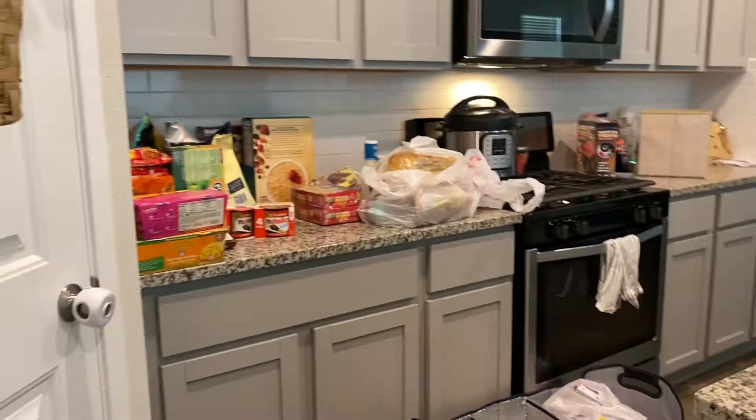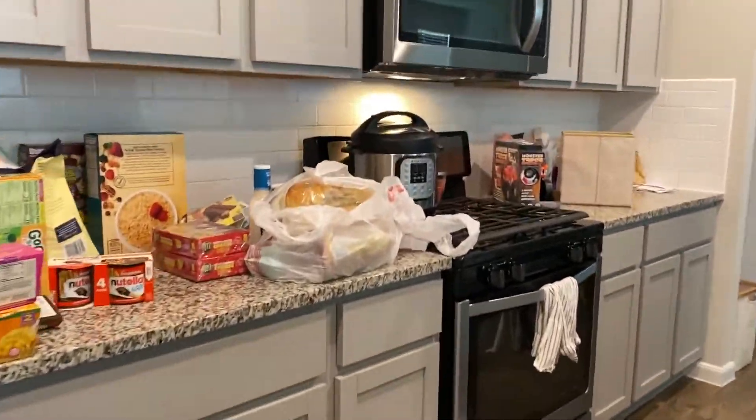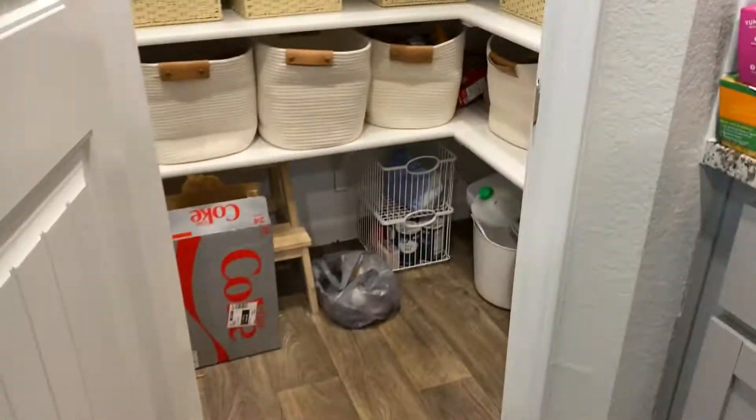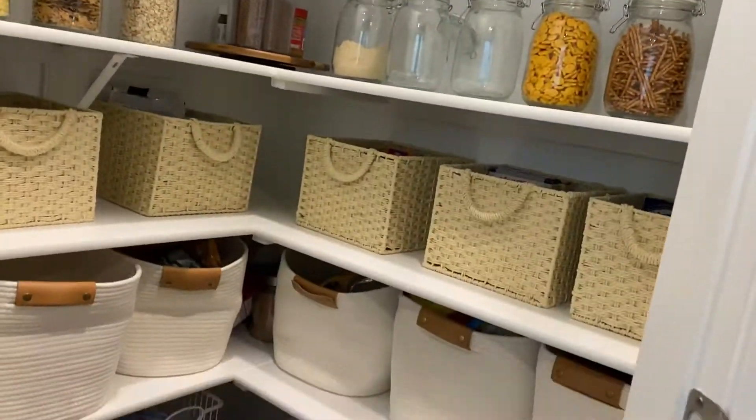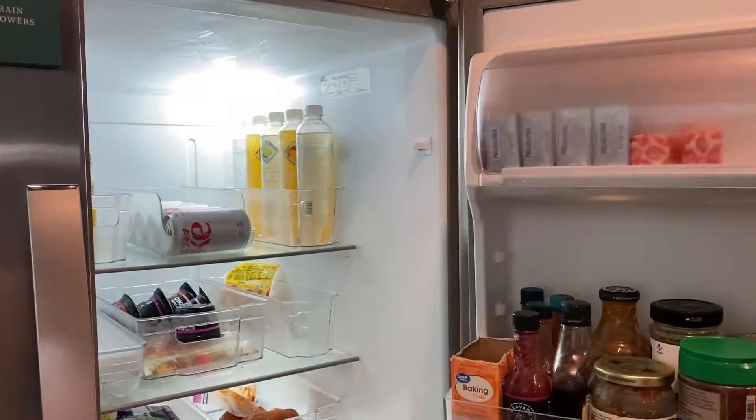Welcome back! Today we are in my kitchen. I went grocery shopping for about two weeks worth of food so it definitely needed to be put away. I like to keep everything organized and clean in my kitchen as much as possible, so that's what we're doing today, and hopefully this can provide you with a little bit of inspiration or entertainment. Let's get into it.